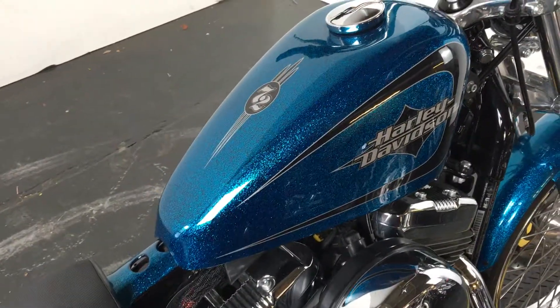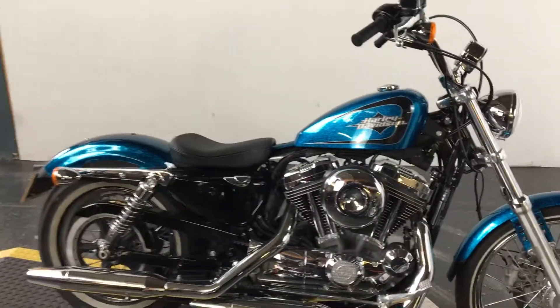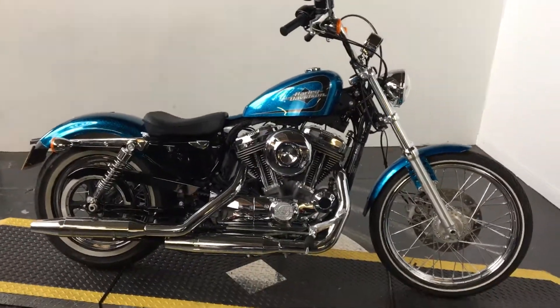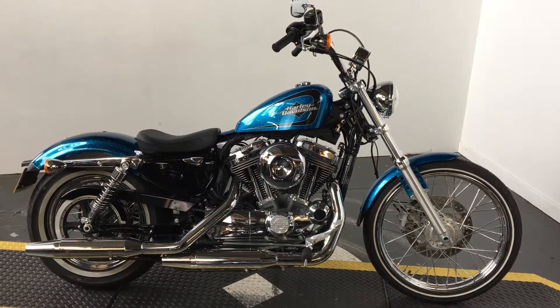That fantastic hard candy cobalt blue paint — if you want more information on this motorcycle, go to www.leedsharley-davidson.com.